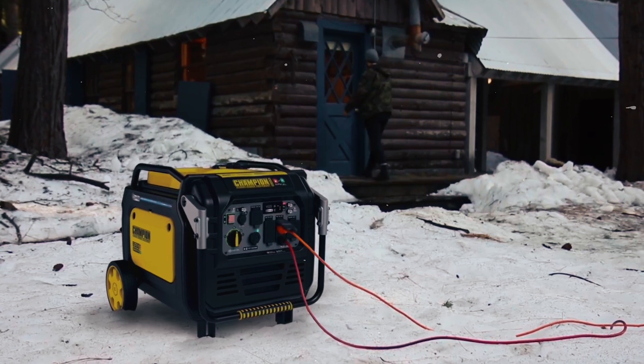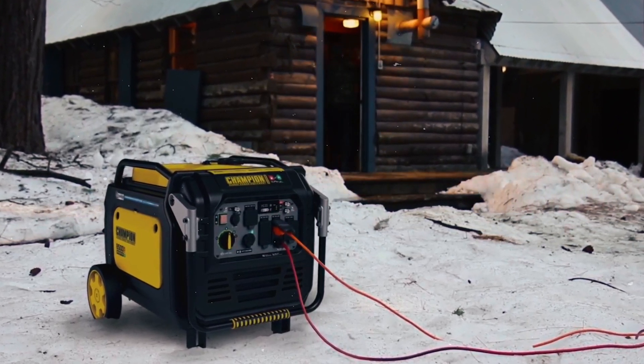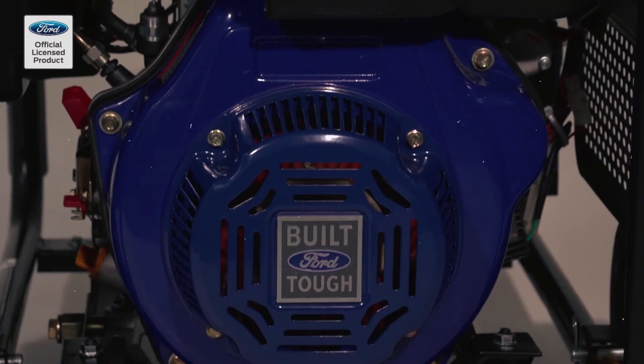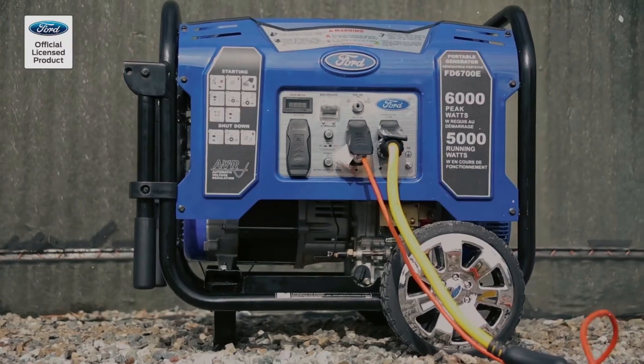Gasoline, on the other hand, is more volatile and can be dangerous under certain conditions. For industries that prioritize safety, diesel generators offer peace of mind, ensuring that the power you rely on won't pose a fire risk.